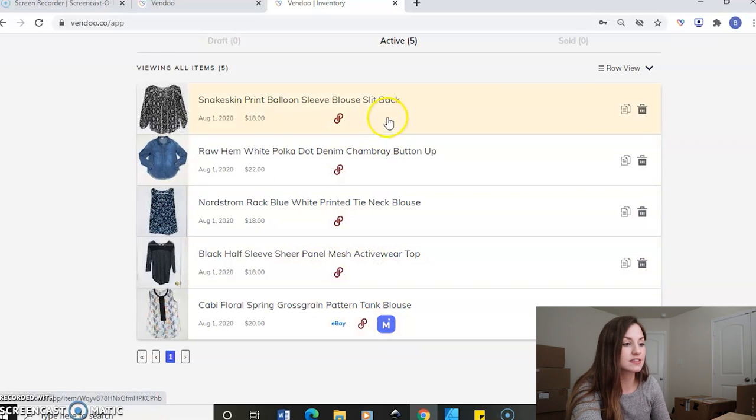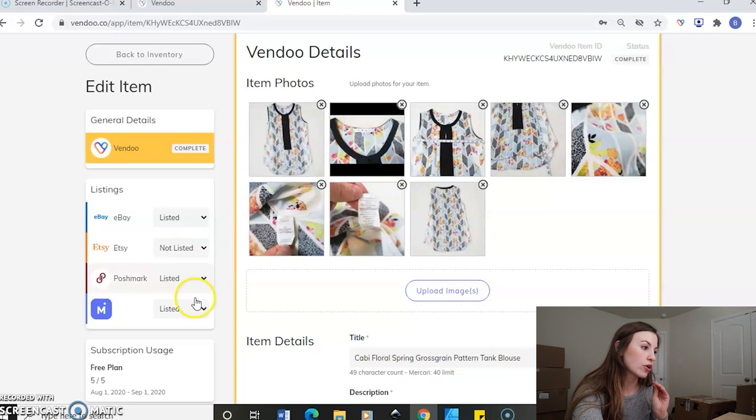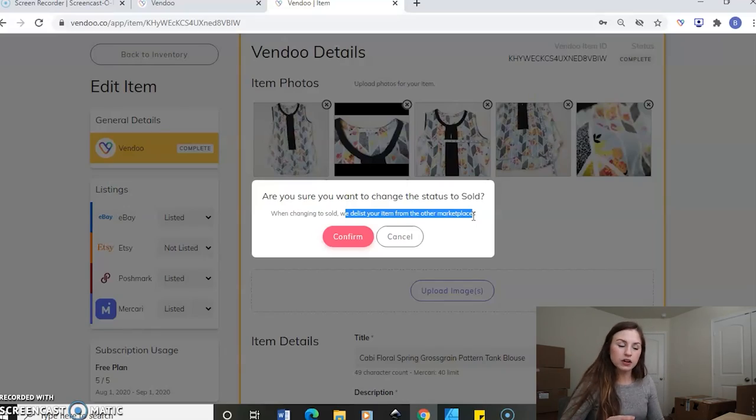All of these other items still need to be crosslisted. Let's just say that this item has sold on Mercari. You can click on it and, while you're still in your free access to the entirety of Vendoo, you'll be able to go over here and click sold, and then it will automatically delist your item from the other marketplaces. That is an add-on that Vendoo has when you do have your monthly service. Try it out here to see if you think it's necessary. I thought I did at first, but I really don't — I just manually do it later when it sells, and that kind of saves me a few bucks a month.